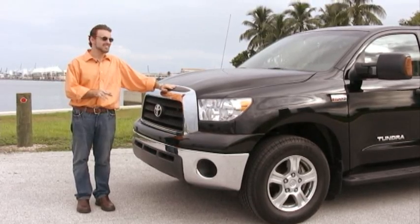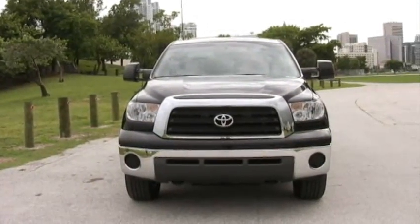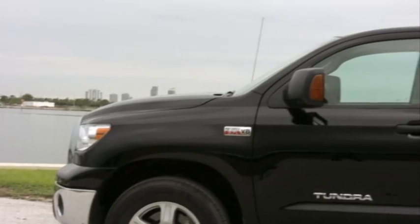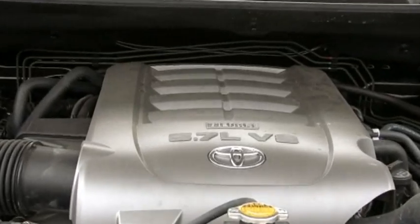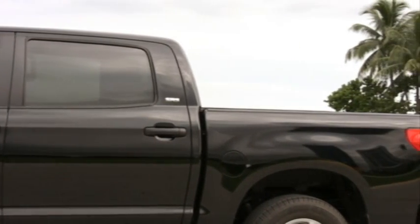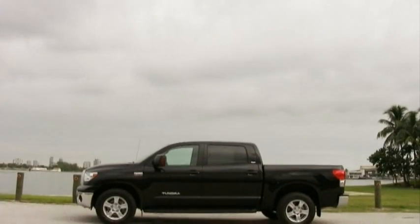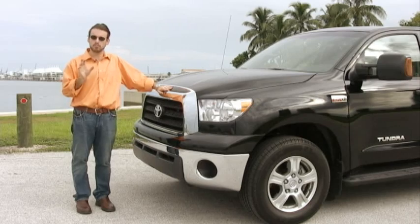This is still Top Speed — I know you're looking at a truck and thinking maybe it's Top Haul or Top Torque, but we're still Top Speed. Think 5.7-liter dual overhead cam V8, variable valve timing, and 381 horsepower. It looks better now, doesn't it? That's because it's a sports truck.